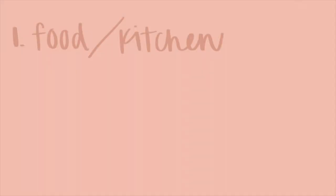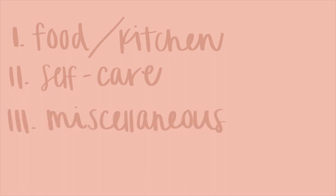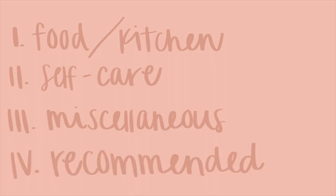So I'm going to be sharing with you a bunch of different food and kitchen related items. Then I'm going to move into more self-care items, and then I have a couple miscellaneous things to talk about. I've also created a whole list of things that my followers have recommended to me — things I never even thought about or never even heard of.